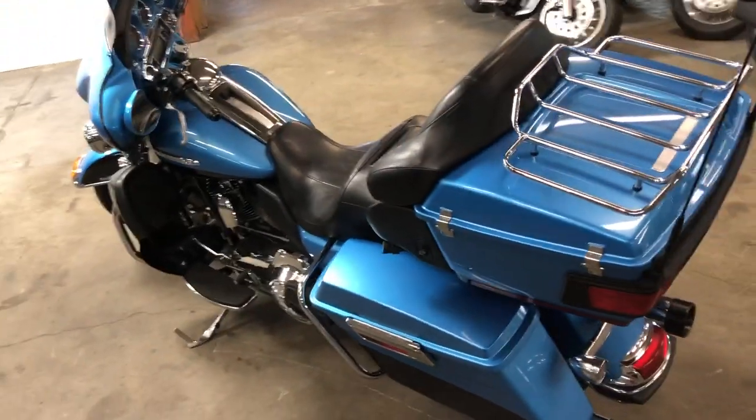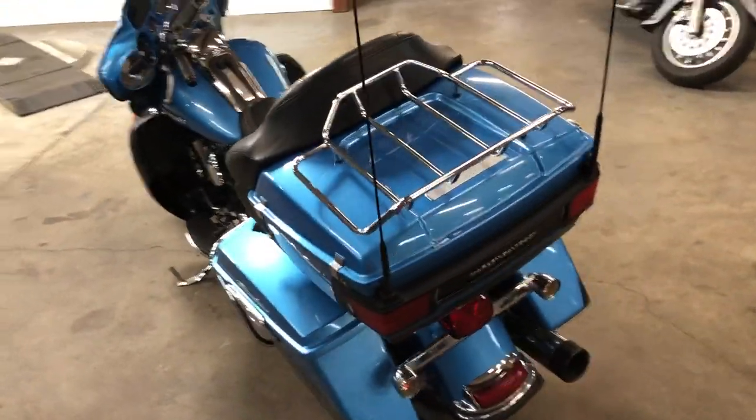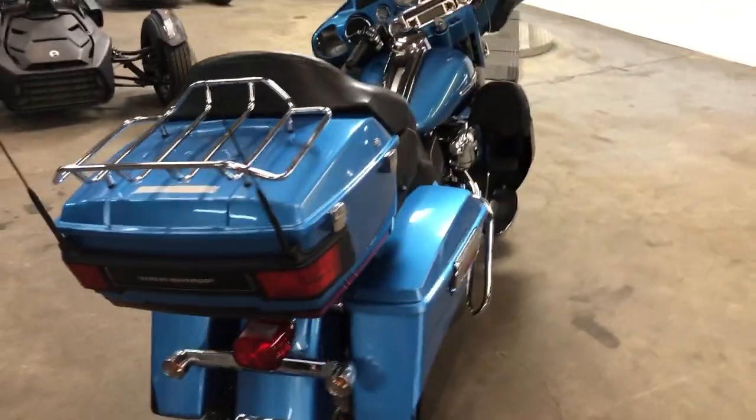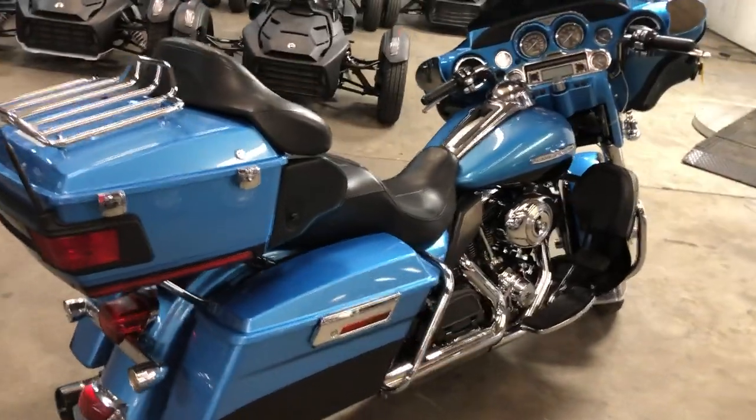You can buy this one with confidence. That's a 2011 at only $10,999. Give us a call guys: 810-648-9500.